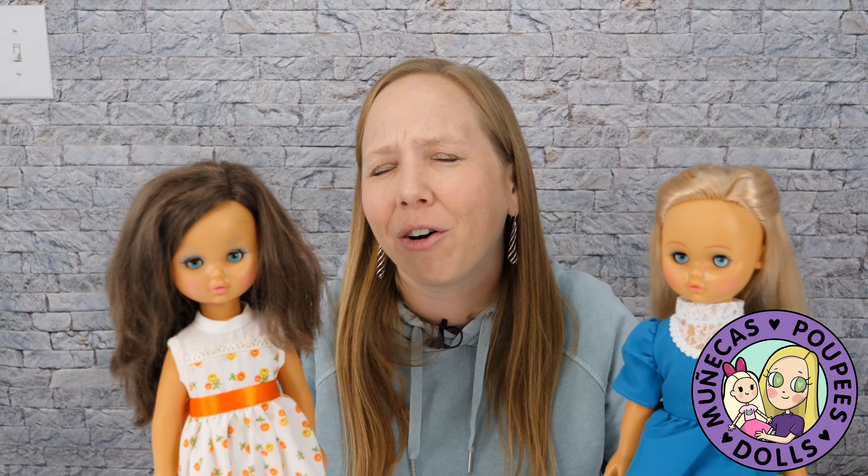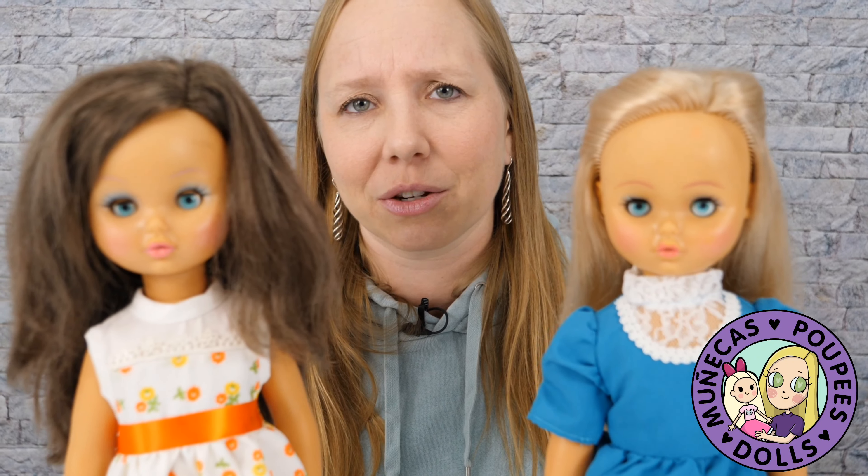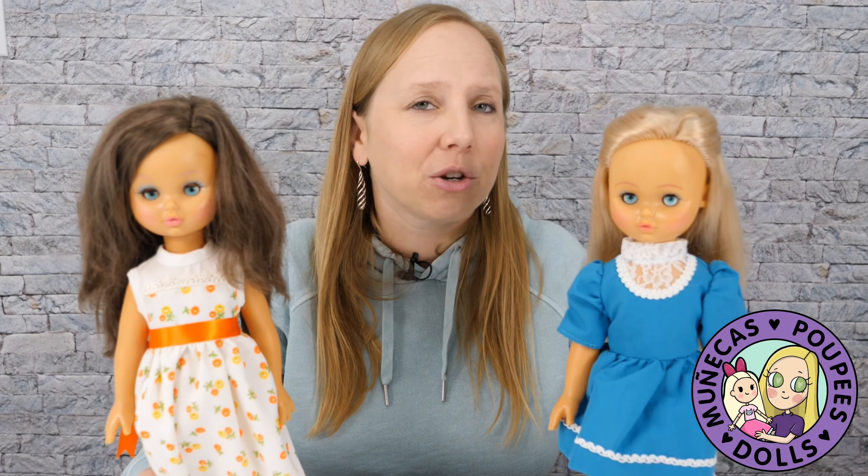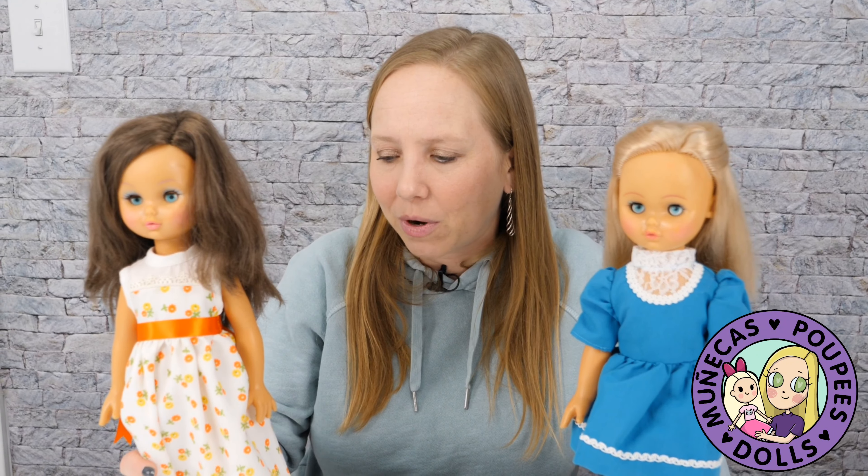My number one favorite flea market find of all time — which actually came from the Goodwill outlet where dolls are sold by the pound — are my Juanita Perez Prima Perez dolls, Juanita's little cousins. I found both in the big toy bin. I was digging around, saw a foot, and thought, there's no way! I pulled her out and my heart almost exploded. I kept digging and there was another one — two of them. I paid less than 50 cents for the pair.